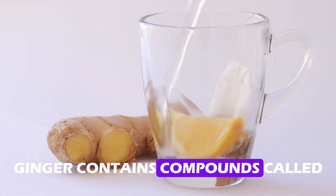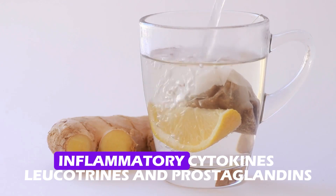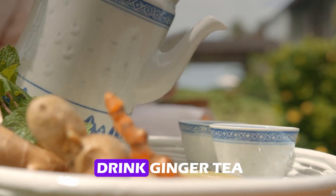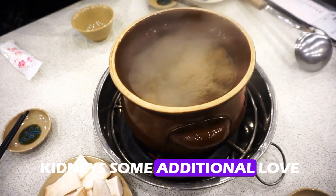Ginger contains compounds called gingerol and shogaol, which can help control the body's synthesis of pro-inflammatory cytokines, leukotrienes, and prostaglandins. Thus, keep in mind that the next time you drink ginger tea or add it to a stir-fry, you're doing more than simply adding flavor — you're also showing your kidneys some additional love and care.